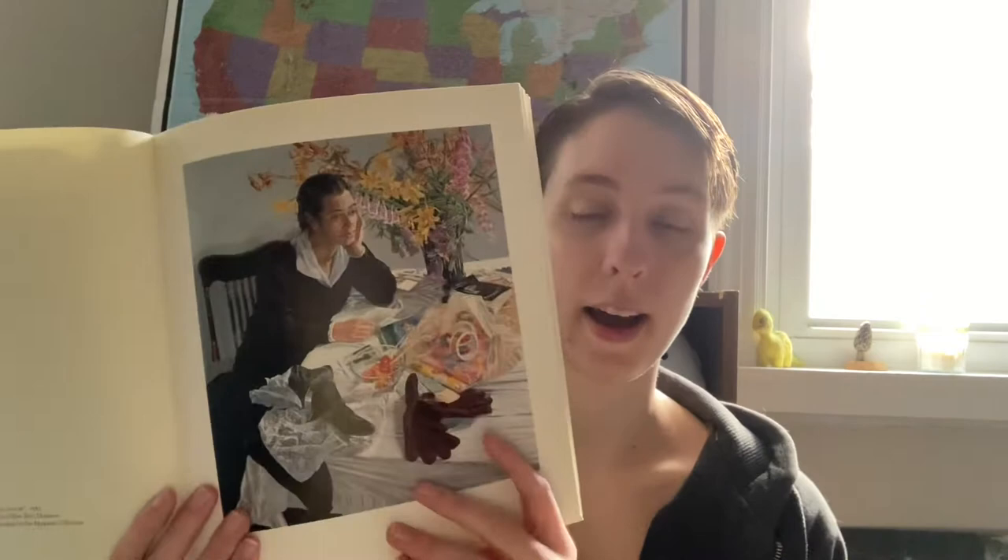I really liked how she talked about how she didn't paint one object at a time — she painted areas at a time. There was a lot of discussion about light and the play of light, which you can really see throughout the content of this book.